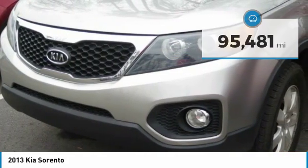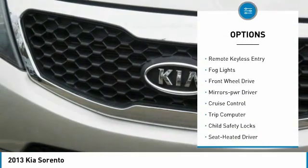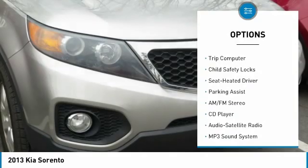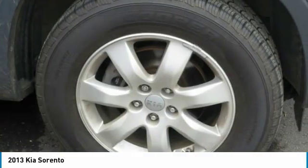Here are some of this vehicle's great options: aluminum wheels, heated side mirrors, traction control, remote keyless entry, fog lights, FWD, mirror memory, cruise control, trip computer, child safety locks.